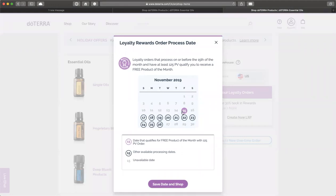The purple marks here are to qualify for the free product of the month with 125 PV orders. I highly recommend doing this, as I often find that I need enough products that I would always qualify for the 125 PV product volume order.